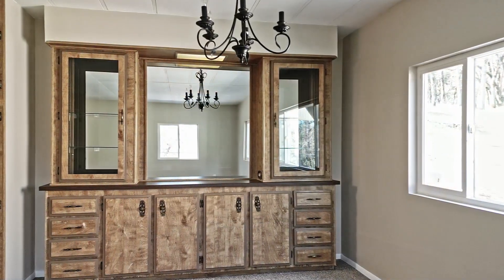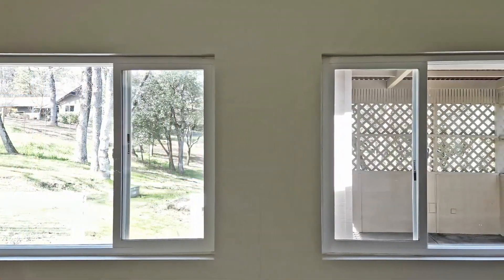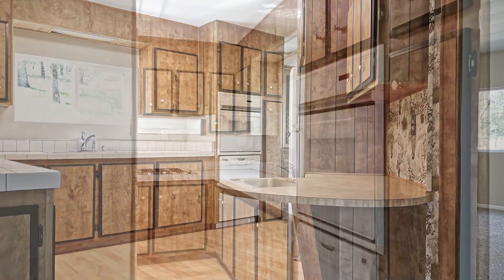The house has new carpet and new interior paint with an open floor plan and an indoor laundry room that includes a washer and dryer. The home has great natural light and is move-in ready. It's also country cute.